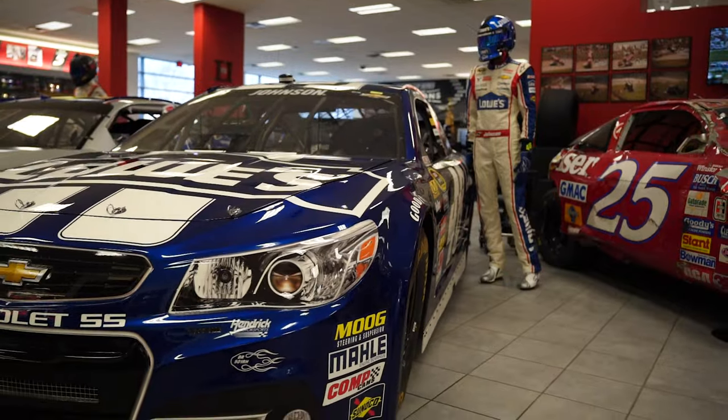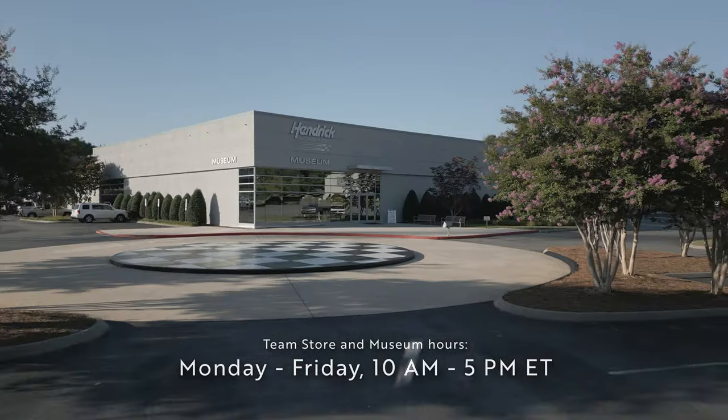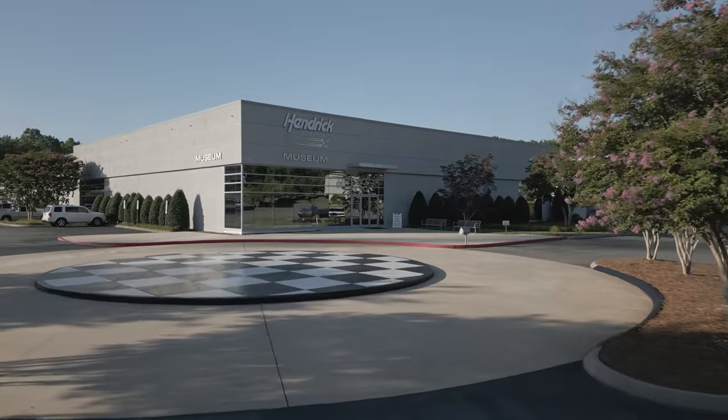Want to see the rest of the team store and museum? The doors are open Monday to Friday, 10 a.m. to 5 p.m. Come in and take in all the history from the Rick Hendrick-led group.